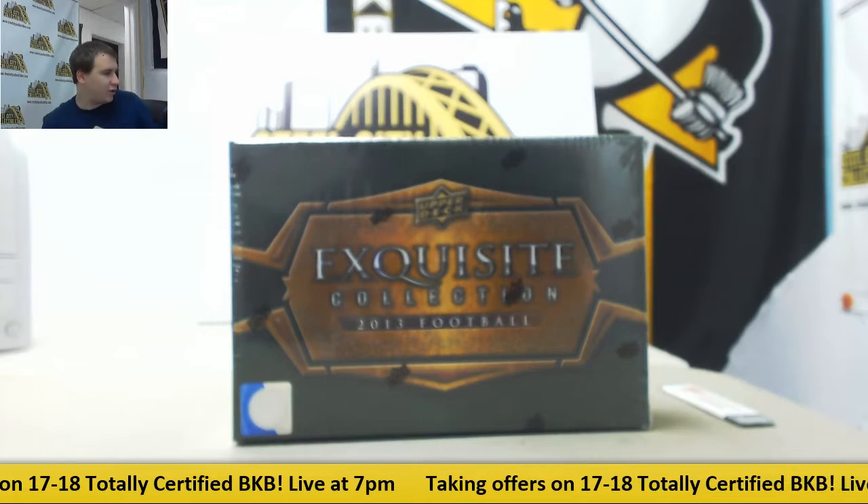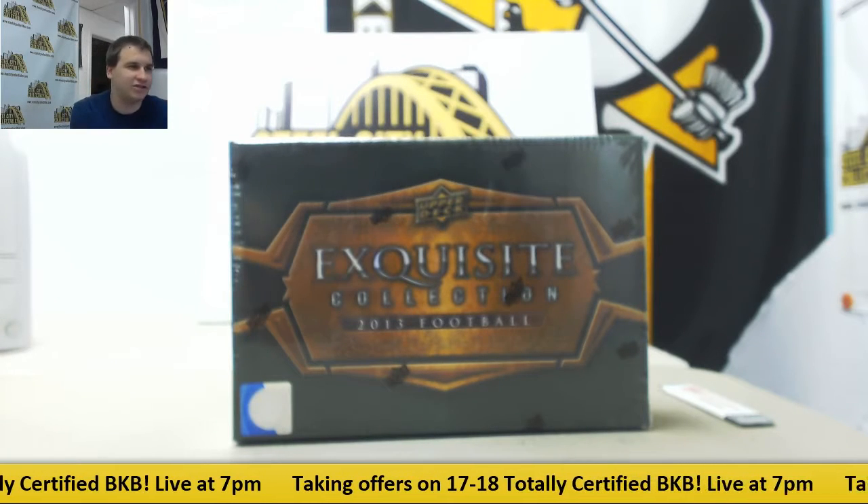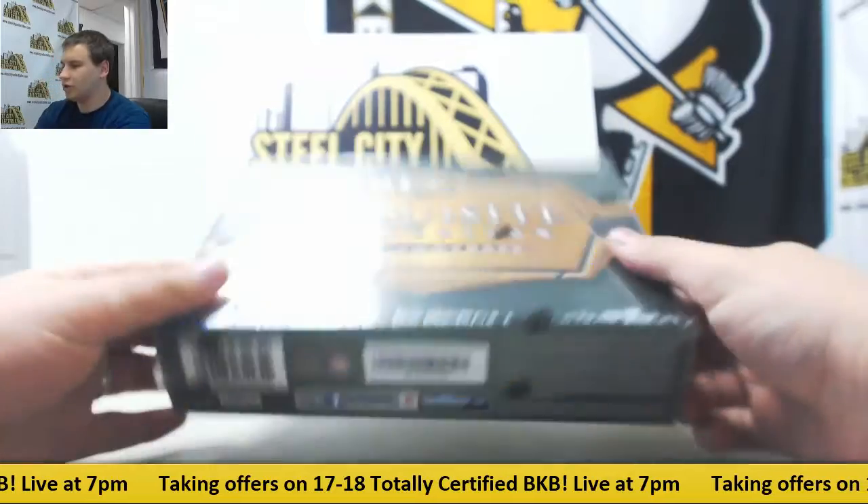Alright, we've got a live break here for AMO, and we're going to do a box of 13 Exquisite Football ones again. Good luck to you.